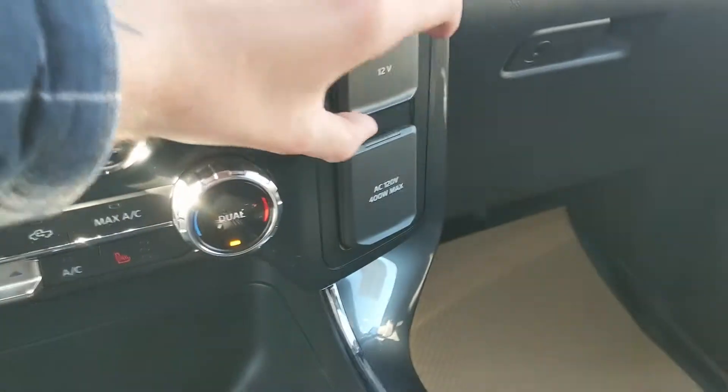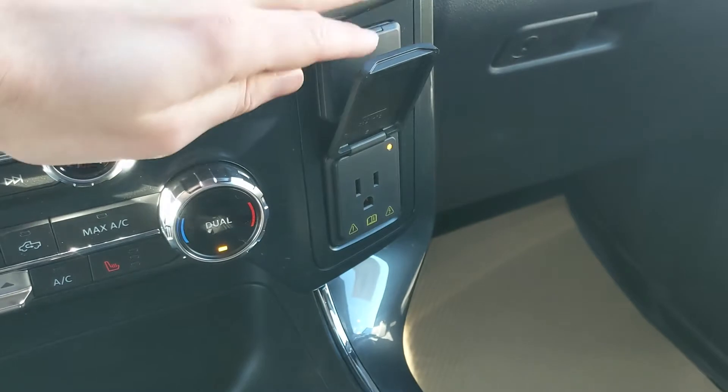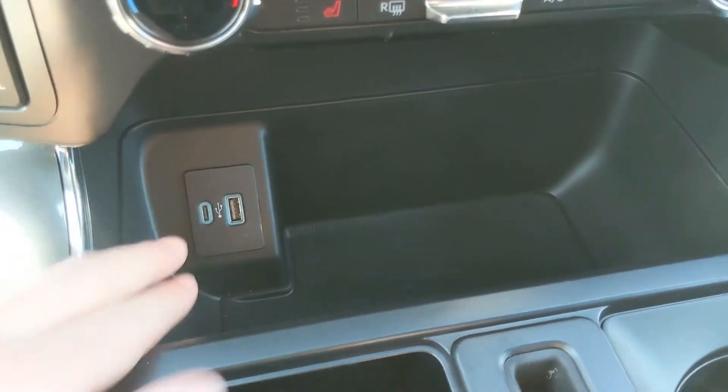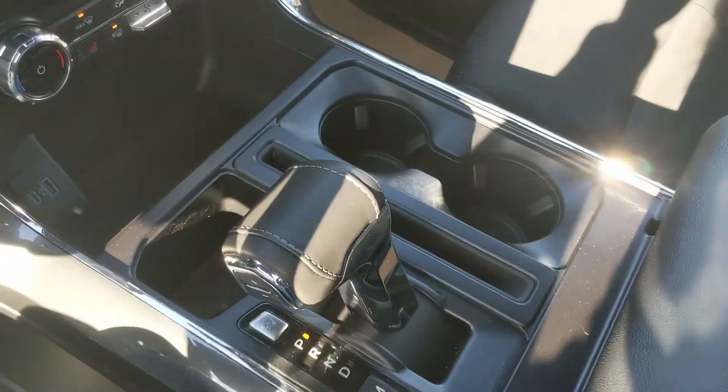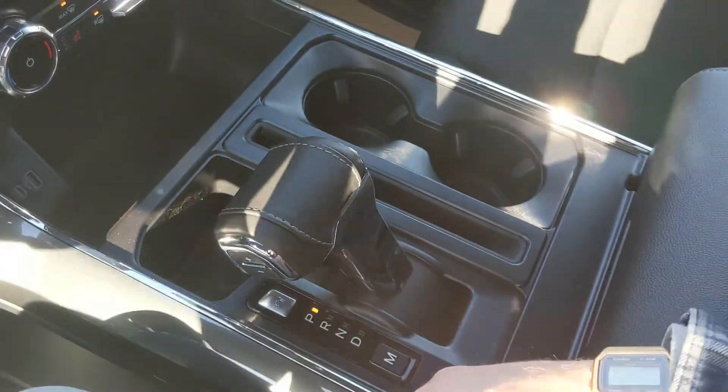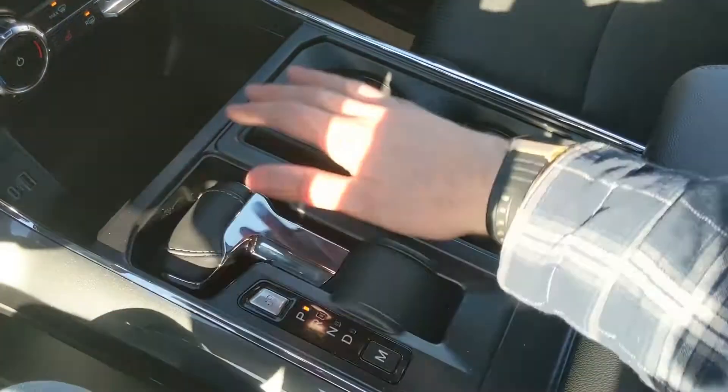Moving on to the right, we have a 12 volt and 120 volt power outlet as well as a compartment up here for more storage. Moving down you have a cubby with a USB and USB-C. Then you have your main shifter with select shift on the side so you can manually shift your gears, and it can be folded flat for more open space.